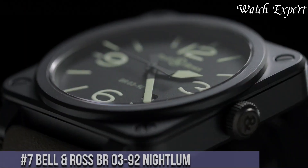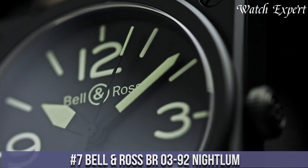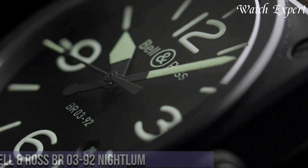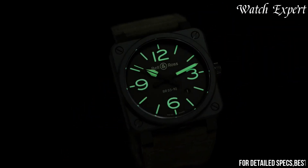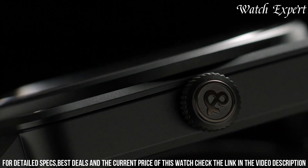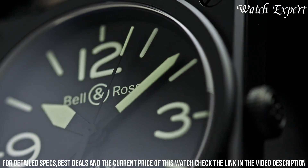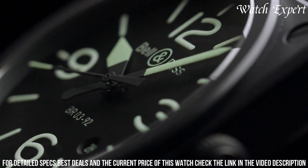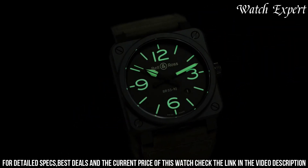Number 7: Bell and Ross BREX-03 92 Nytlum. A bold fusion of style and legibility that defines Bell and Ross's commitment to excellence. This timepiece captures the brand's dedication to creating watches that excel in both form and function. The BREX-03 92 Nytlum features a matte black ceramic case and a distinctive dial adorned with oversized luminescent numerals and markers. Its vibrant green luminescence ensures unparalleled readability in low-light conditions.